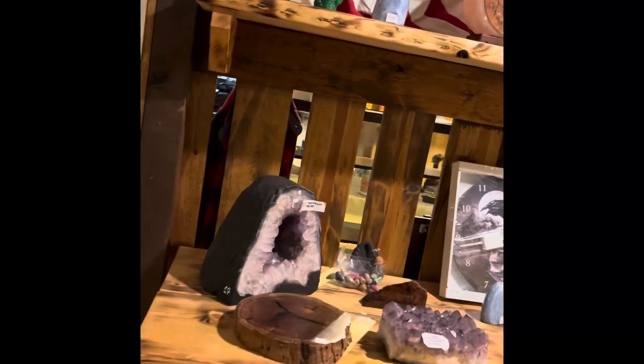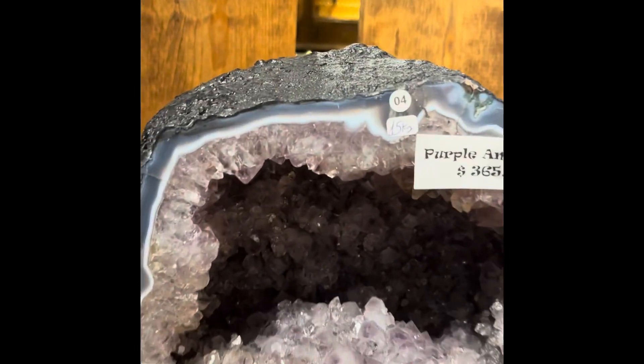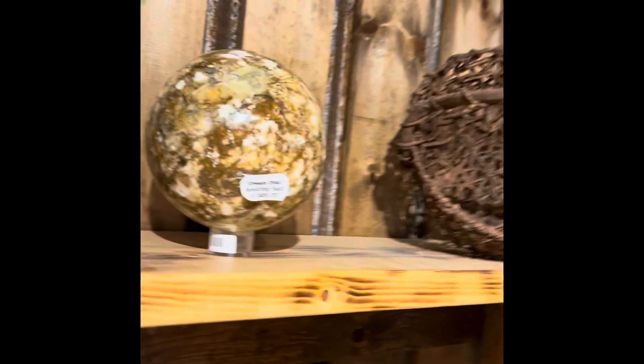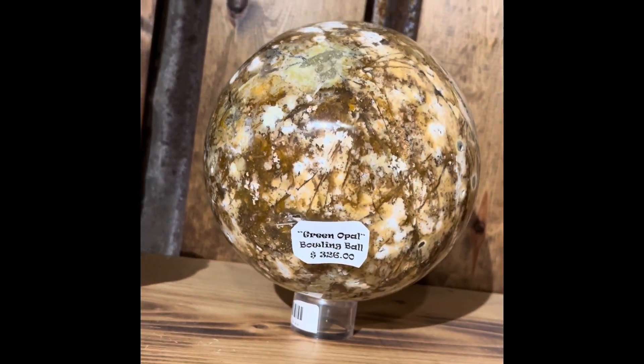Green fluorite. I'm not very good at narrating because I am just in awe right now. Look at that — look inside, look at how beautiful it is. It's absolutely beautiful. And this is a green bowling ball.